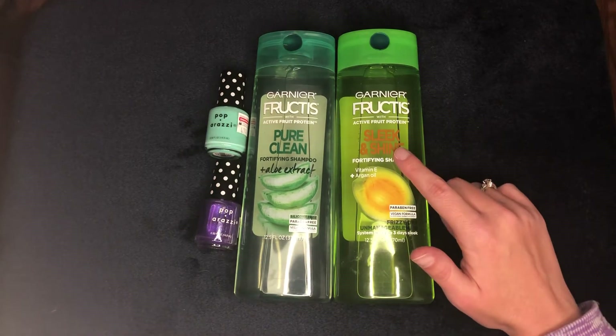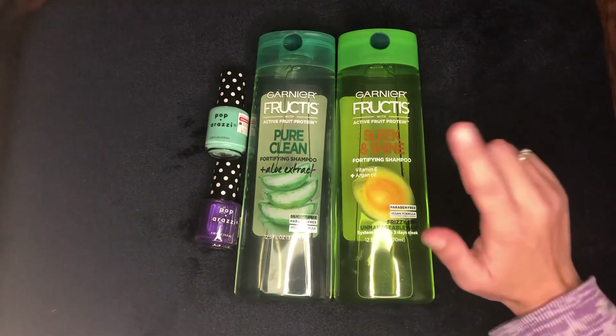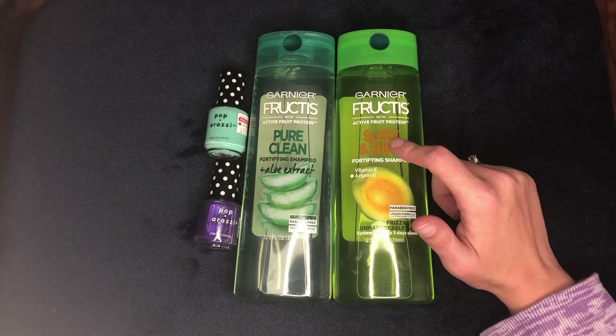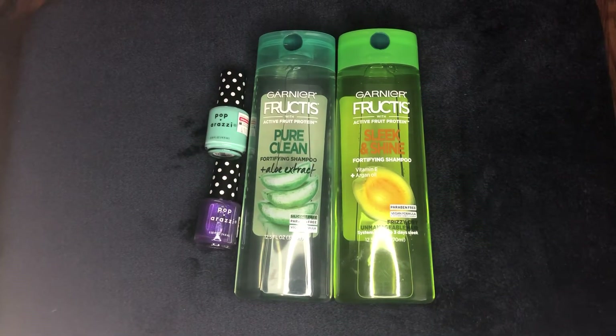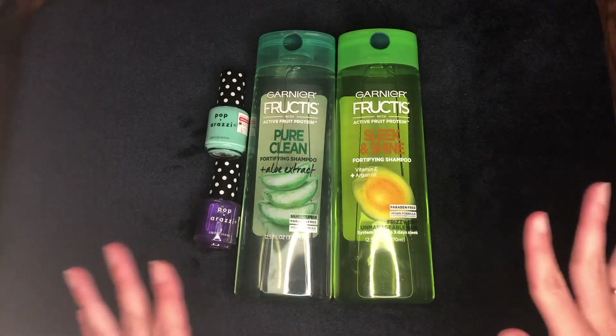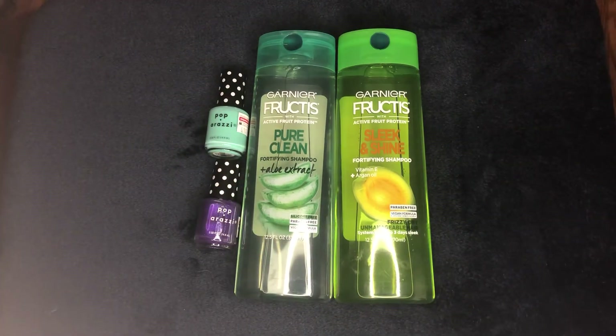I took the one-dollar coupon off for the shampoo, which brought me down to eleven dollars. I had ten dollars in Extra Bucks to start, so I spent those and ended up spending just one dollar out-of-pocket plus tax. I also earned back eight dollars in Extra Bucks — four dollars back on the Fructis and four dollars back on the nail polish.